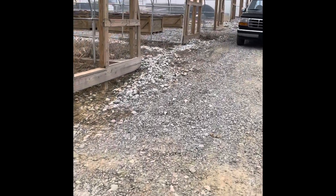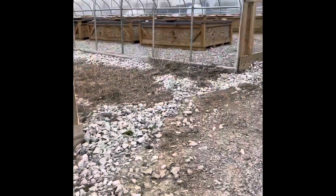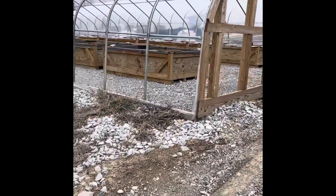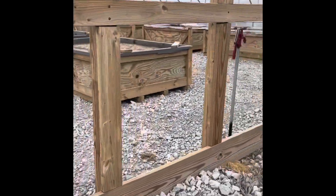We're doing blueberries in containers in this house. So the last three houses are berries. Because of the acidity the blueberries need, we need to make containers — and these are already perfect for what we've got going on.